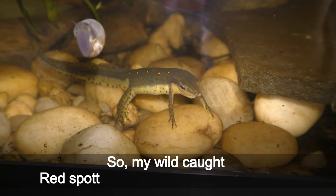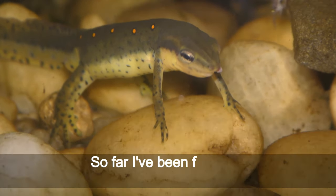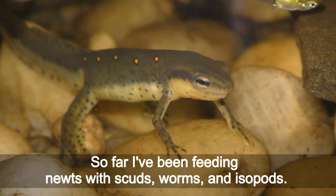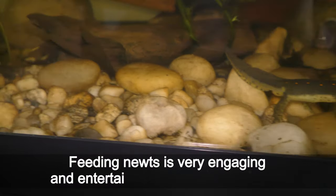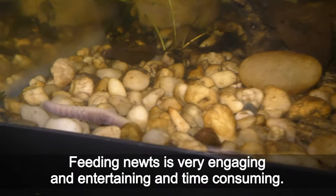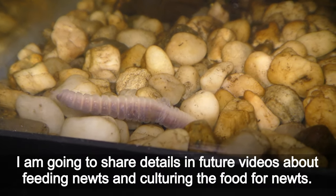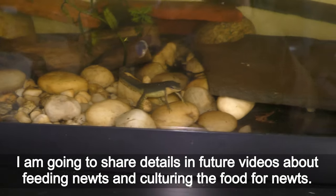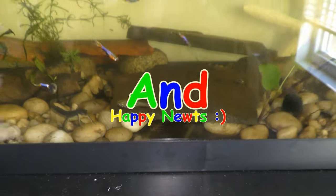My wild-caught red spotted newts feed on live food only. So far I've been feeding newts with scuds, worms, and isopods. Feeding newts is very engaging, entertaining, and time-consuming. I'm going to share details in future videos about feeding newts and culturing the food for newts. Have fun! Have happy newts!